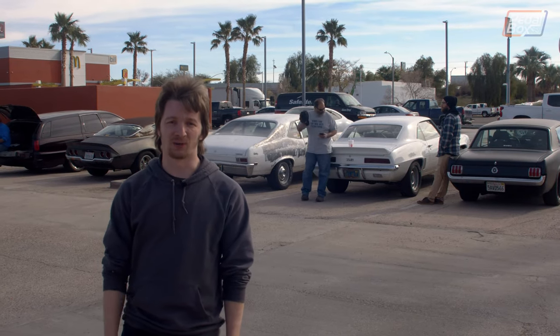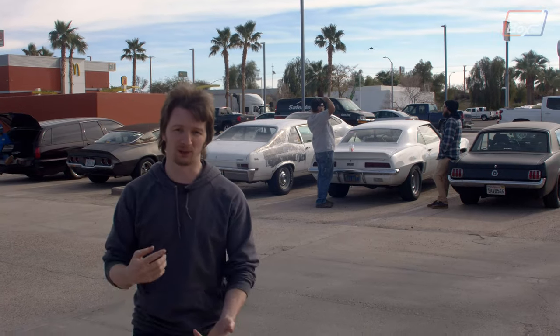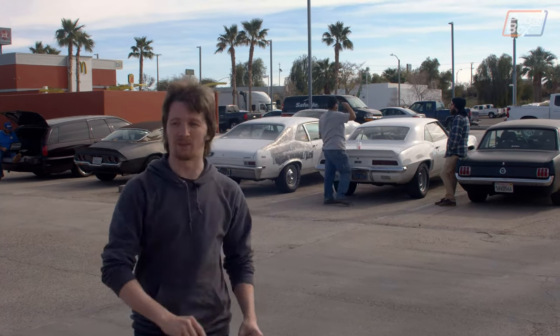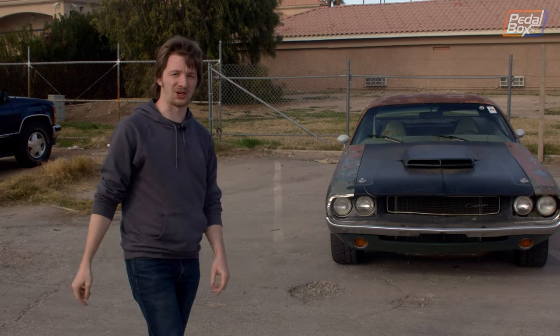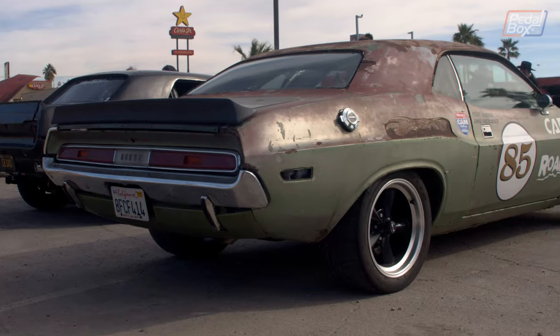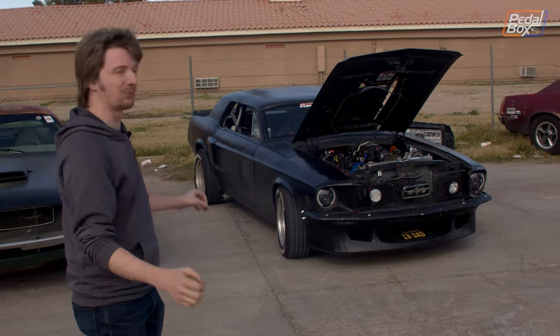We've made it a couple of hundred miles down the road and we've stopped for lunch here at Rebel BBQ in Blythe, just near the Arizona state line. A couple of miles from here we're going to stop for gas and carry on, but right now we're going to have a quick wander around the car park. Just behind me here we've got the Vanishing Paint Challenger from Roadkill itself, being driven by Cotton and Dave from Fast with Finnegan.